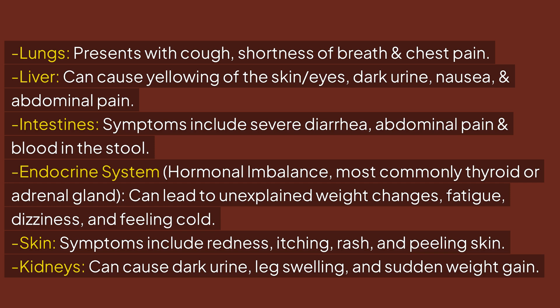Skin symptoms include redness, itching, rash, and peeling skin. Kidney involvement can cause dark urine, leg swelling, and sudden weight gain.